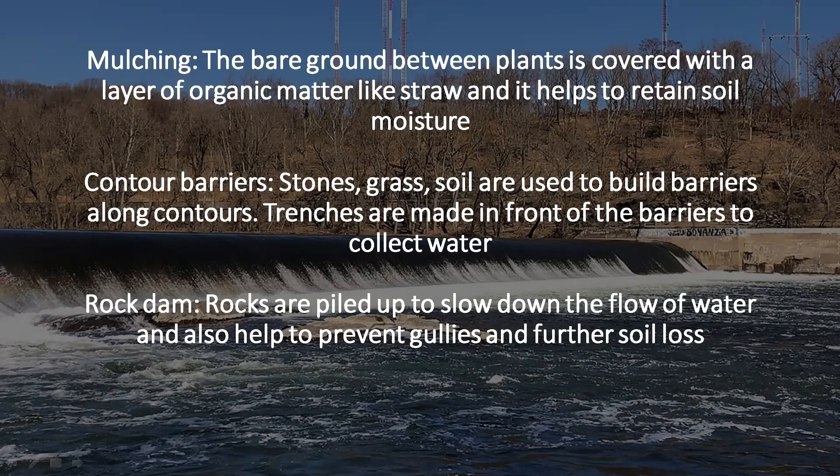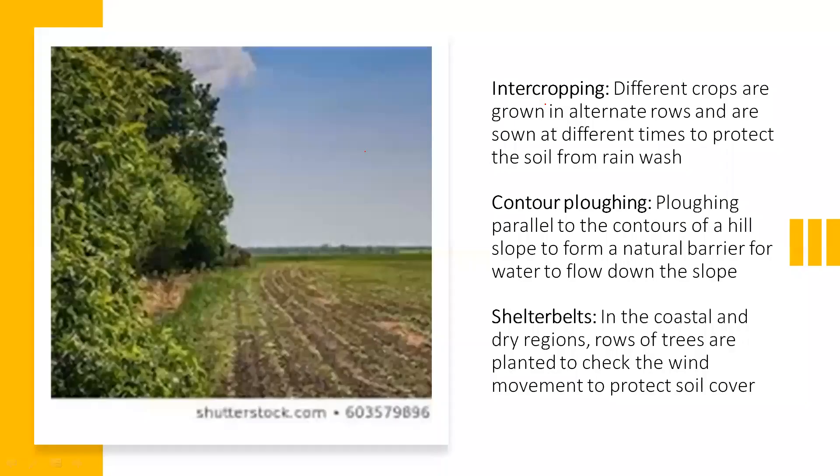Rock dam: rocks are piled up to slow down the flow of water and also help to prevent gullies and further soil loss. Intercropping: different crops are grown in alternate rows and are sown at different times to protect the soil from rain wash. It also helps the soil to regain its nutrients which get eroded or faded away due to continuous usage of land for growing the same crop.